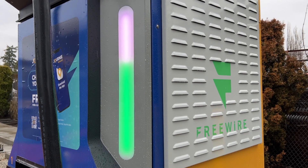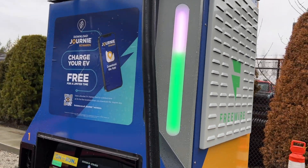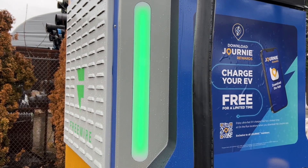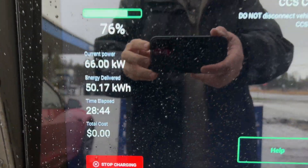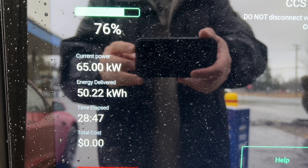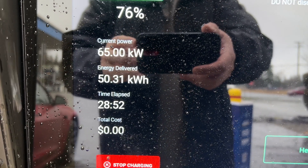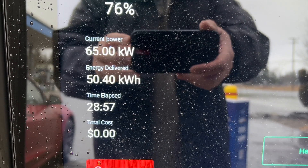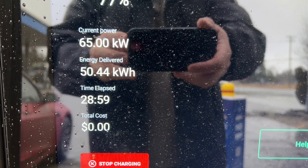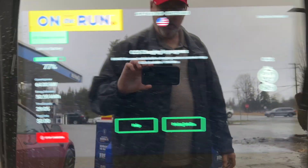You can see as I'm charging it's getting further up with the green. They've got this indicator on the wrong side — if you come over here it shows this charger is available, but that's not my amount. Down here you can see I've charged up to 76% right now in about 28 minutes and I've added 50 kilowatt hours. If I was paying for this at home at about 15 cents a kilowatt, that works out to about $7.50.